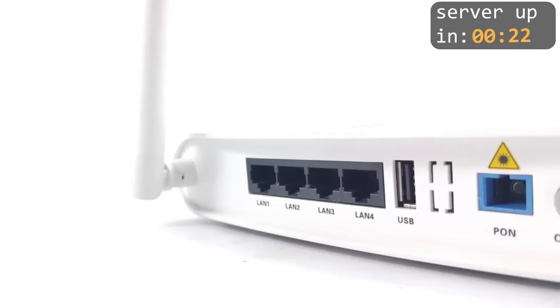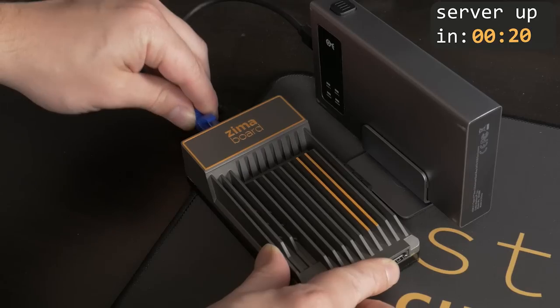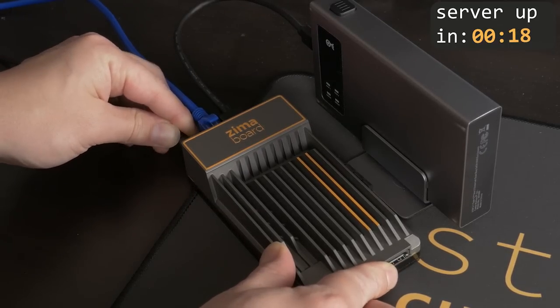With all of the hardware ready to go, you can plug this soon-to-be server into any open LAN port on your router — or in my case, just a network switch — and then power it on. And that's it. Now we can head over to the web browser and start setting things up.